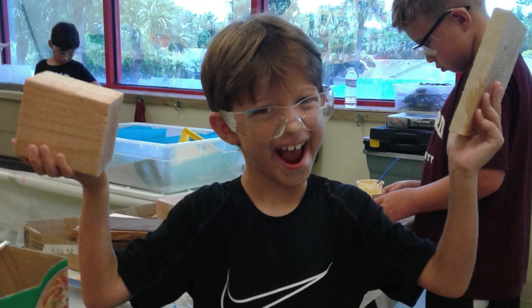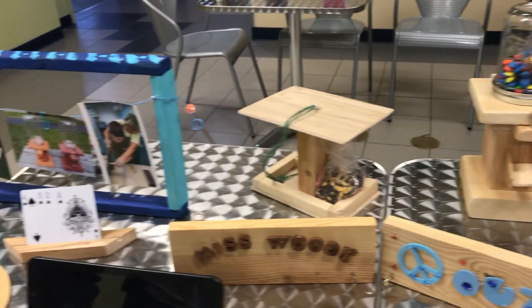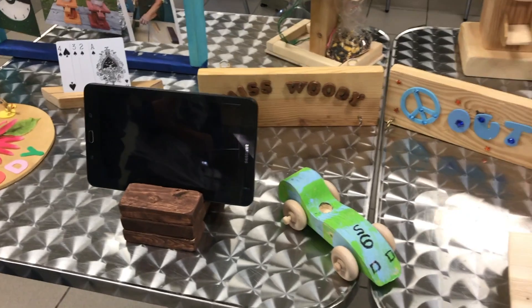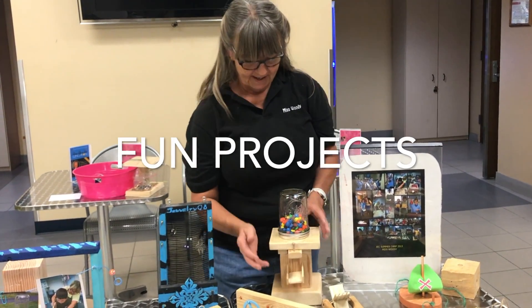This avenue allows the children to experience the lost art that's no longer provided in a lot of the public schools and private schools. One of the projects that the kids enjoy the most is this candy seed dispenser.